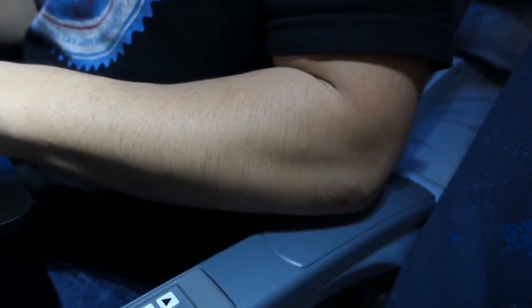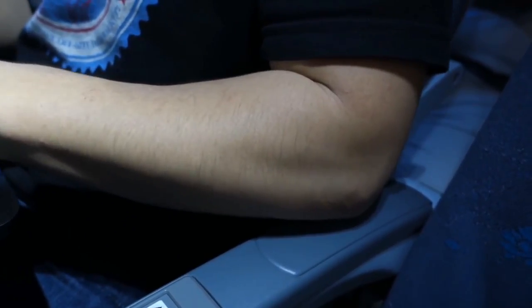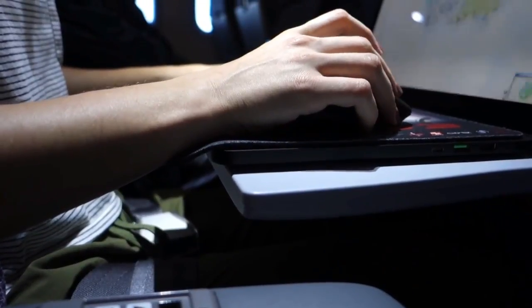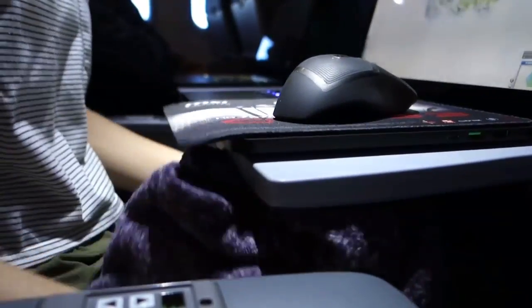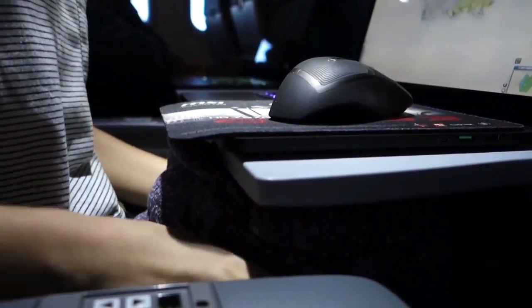On a final note, there are some things to consider that come with the territory of gaming on a plane regardless of the hardware you choose. Expect the steely armrest to take a toll on your elbows after a few straight hours of gaming. A working remedy is to use some spare shirts from your luggage or request a blanket from the airline to use as a cushion. Depending on the rigidity of your fold-out table, you might also experience some unpleasant table sag. Again, shirts, blankets, and even pillows can be wedged between your legs and the table to prop it up and improve overall stability.